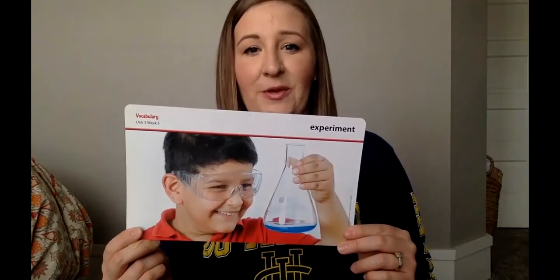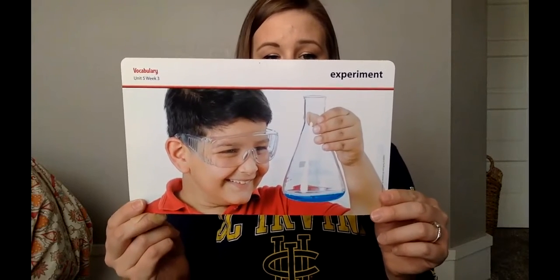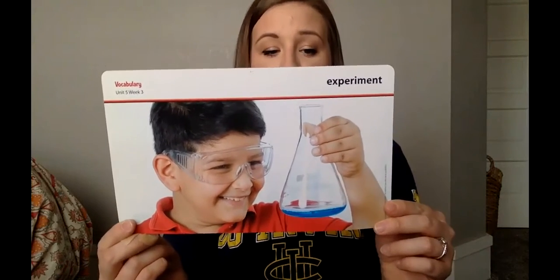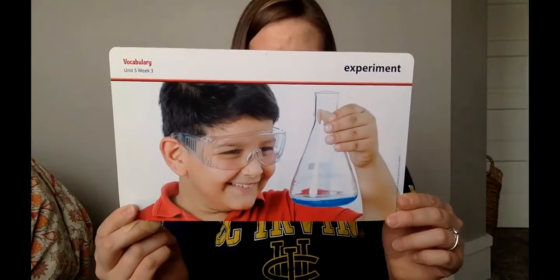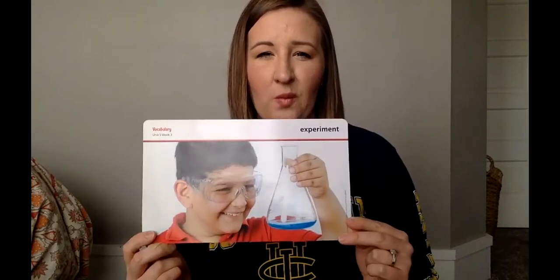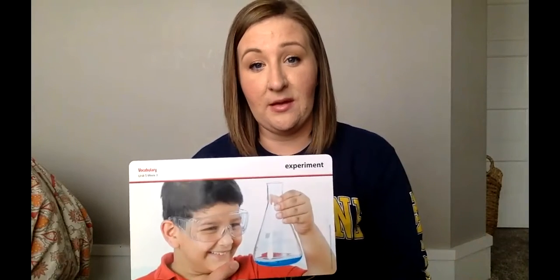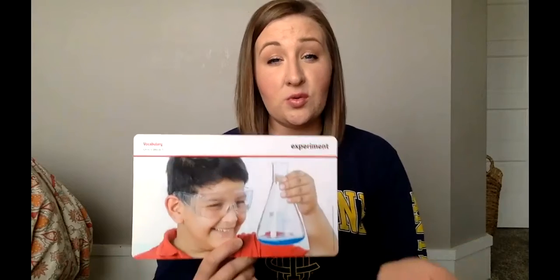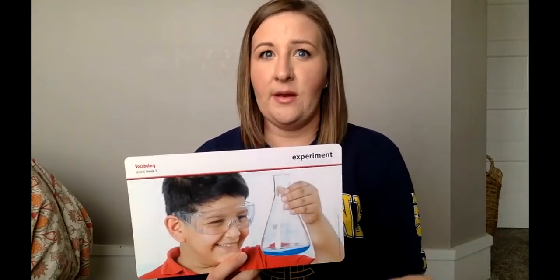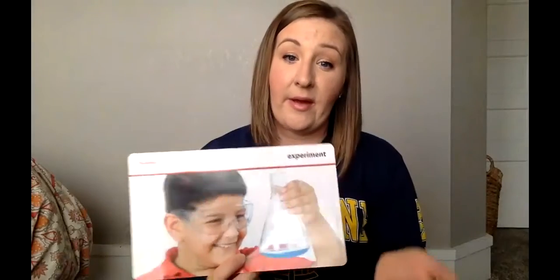Our next word is 'experiment.' The definition of experiment is a test that is used to discover or prove something by watching results very carefully. Here's your example: Tony did an experiment in class to determine the acidity of a certain liquid. Why might scientists do experiments? Well, they're trying to find a solution to something, and they have to experiment first to see if it's actually going to work. You don't just say 'I know the solution' and then have it not work — you have to experiment to find out what's going to happen and prove it by experimenting.